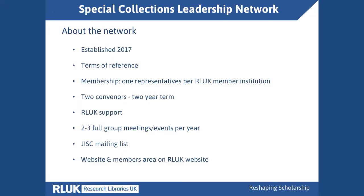The networks are very similar with a few differences. We were established in 2017 and have terms of reference, which I'll talk about in a minute. We have one RLUK member representative from each institution and, as with the others, two conveners who have a two-year term. We don't as yet have particular task-and-finish or working groups, although that might happen in the future. We're just starting our second two-year convenership, and I wanted to convey thanks to Rachel and Joe, the two previous conveners who were the founder conveners of the network for the last two years.